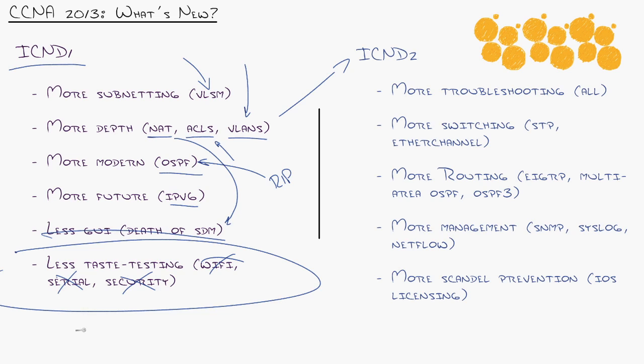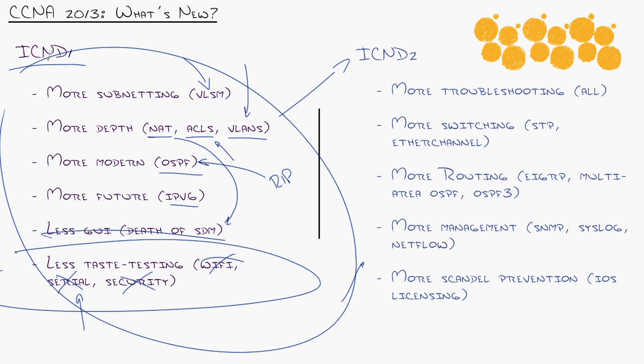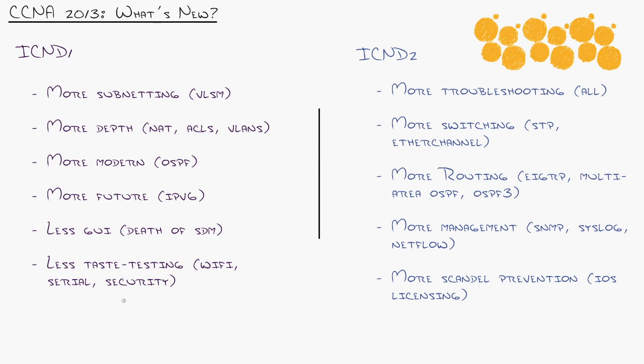For instance, serial links used to be introduced in ICND1, then brought in again in ICND2 when they talked about WAN connections. So ICND1 really stays at the home location — a single site is the focus, but with a lot more depth at that single site. Has enough been removed from ICND1 to make up for what they've added? No, there is not. There is a higher barrier of entry into ICND1 now than in the old flavor.